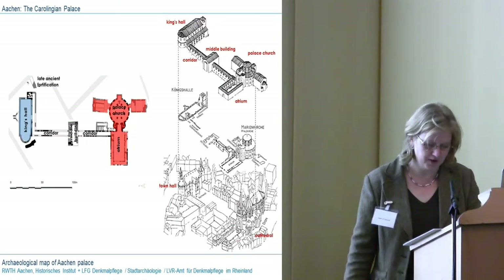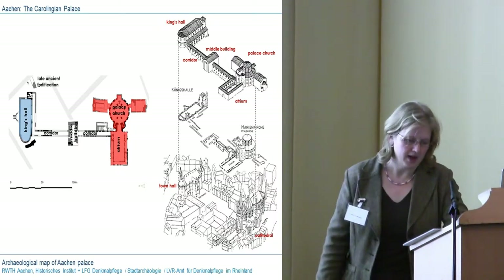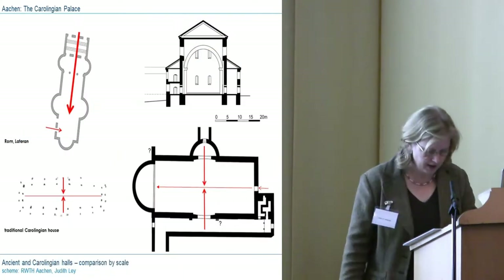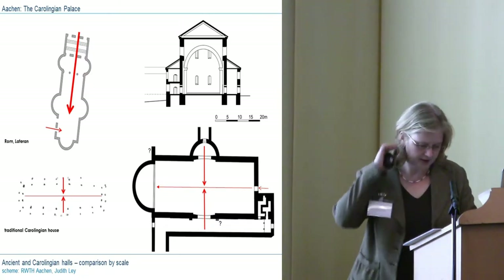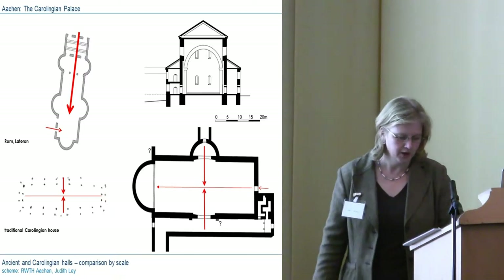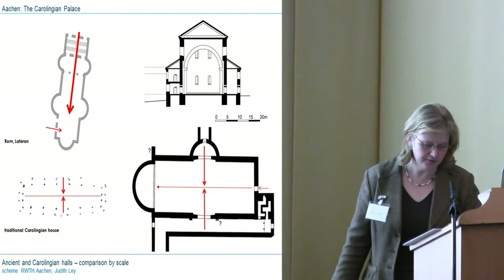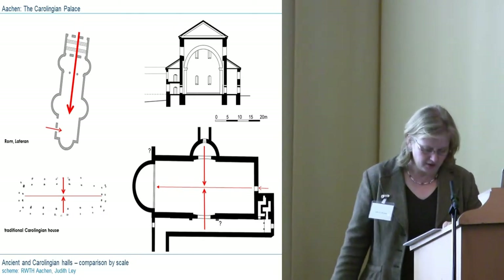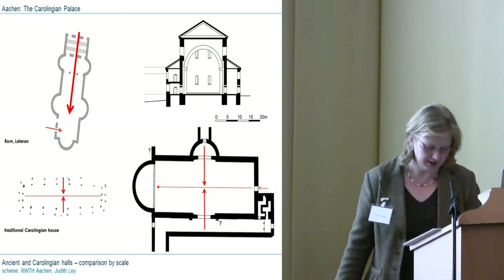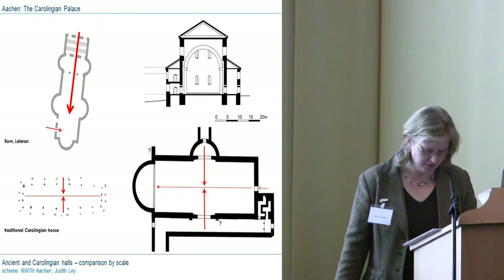But do we also find traces of the Byzantine ceremonial that, as we know, had influenced the courts in Italy? Since there are very few written records about the ceremony in Aachen, we need to precisely compare the shape of the hall to at least approach a potential answer to this question. Even though the general form very much resembles ancient examples, the King's Hall in Aachen in detail shows large differences from the ancient examples, for instance in the position of the entrances.